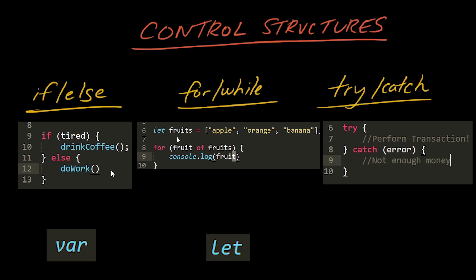We use the terms var, let, and const to declare references to instances of primitives or objects. Var is outdated and rarely used. Let allows you to temporarily assign something that could change later. And const allows you to permanently assign something that will never change, like the constant pi.